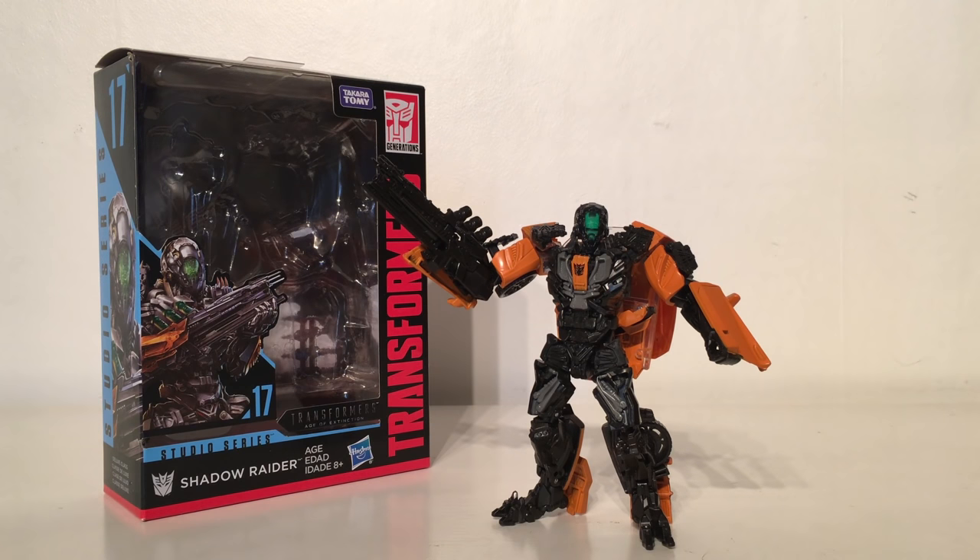Taking the 19th spot is the Studio Series Deluxe Class Shadow Raider from Age of Extinction. Personally I actually quite like this figure — I really like the overall colour scheme and the mould it's based on. However, ranking these figures on accuracy to what we see in the movie, this figure had to be ranked here. The Shadow Raider character is supposedly one of Lockdown's minions from the ship, and despite a fairly faithful head sculpt, the overall colour scheme and body mould are completely wrong.